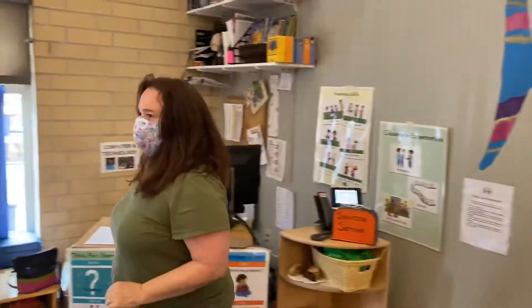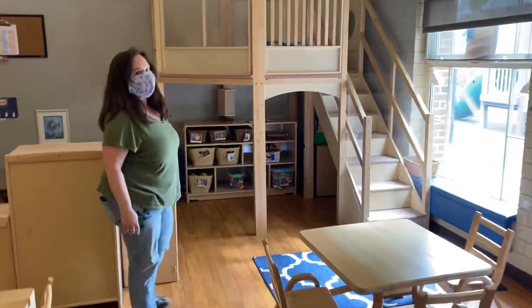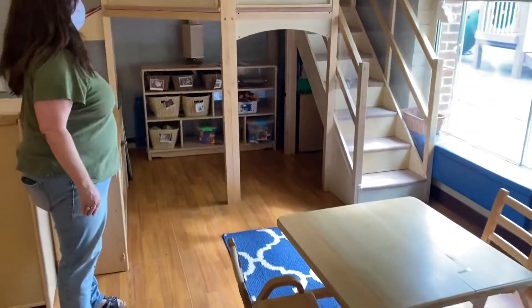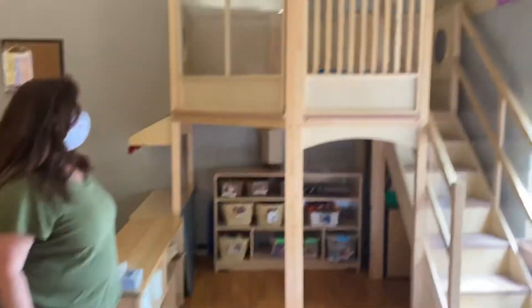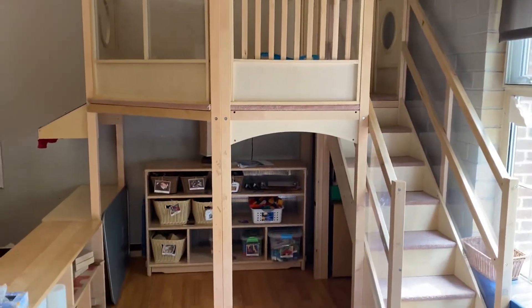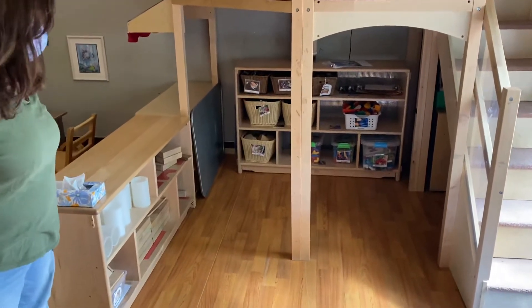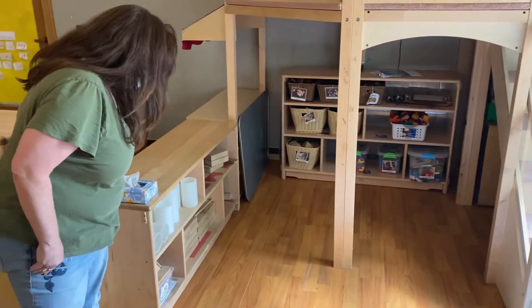Over here we have our block area under our loft. In the Rainbow Fish classroom, we have a loft — children can go up the stairs and read books up there, talk to their friends, maybe play a game. And down here we have lots of blocks to choose from and building.